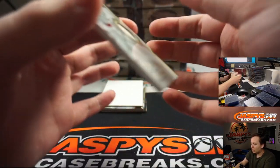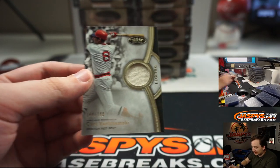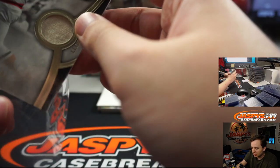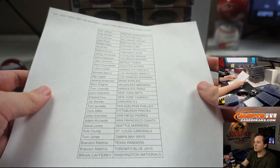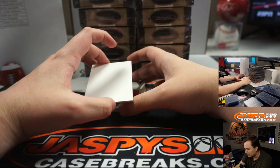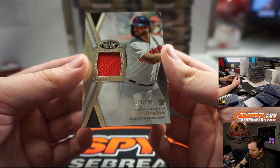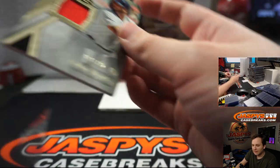All right, the first one up — we have a Legends Relic, 166 out of 199. That's Yaz for the Red Sox. Boston Red Sox, that's Josh Pruse, nice one Josh. And we have a Cleveland Indians rookie, number 395, Bobby Bradley. That is Cleveland, Jeffrey gets that one.